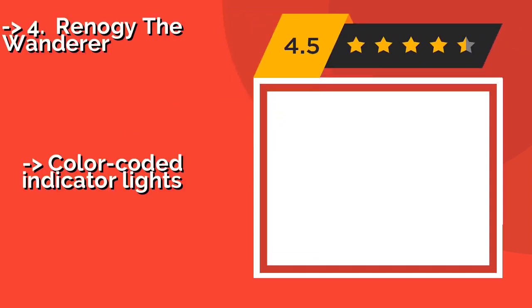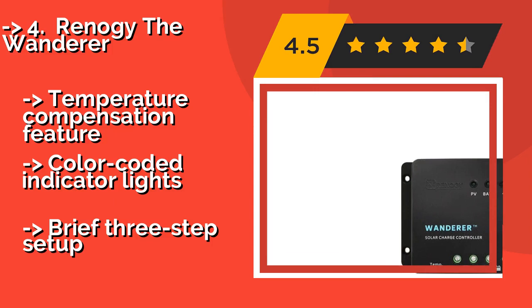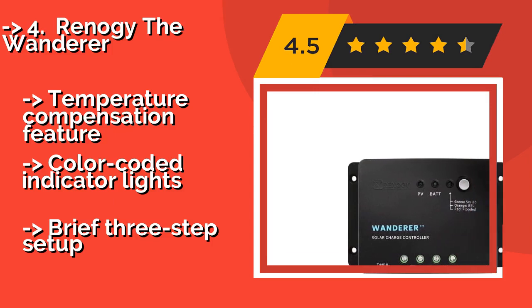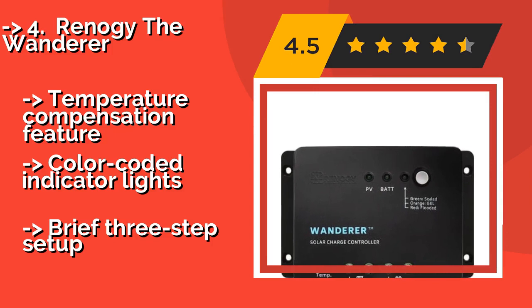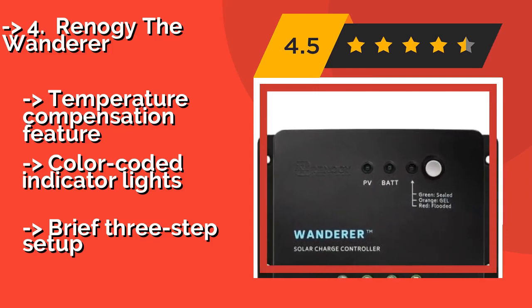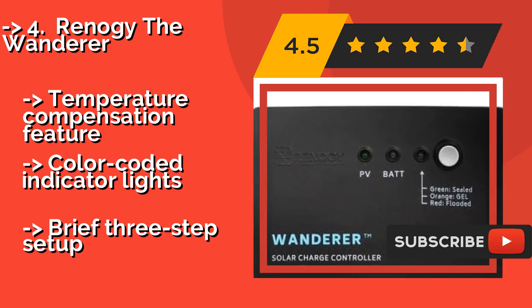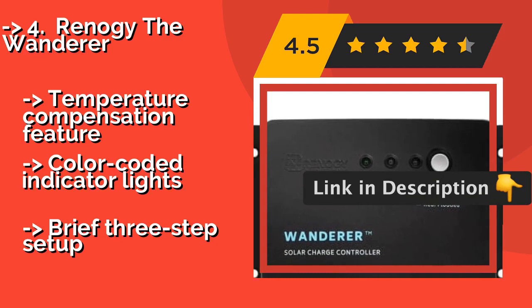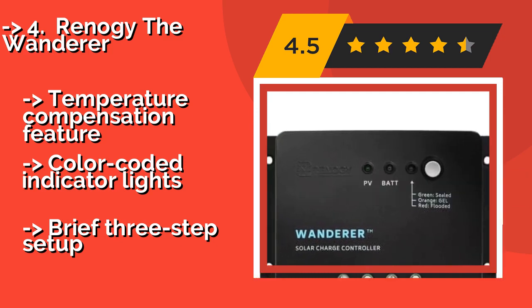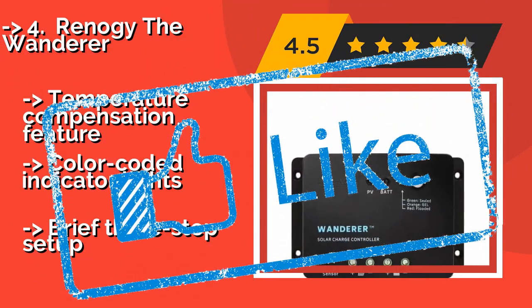Designed for use with off-the-grid configurations, the Renegy Wanderer, approximately $33, offers comprehensive self-diagnostics and electronic protection functions to prevent damage from installation mistakes or system faults. It's compatible with sealed, gel, or flooded batteries. Features a temperature compensation feature and color-coded indicator lights. But, it has only a brief three-step setup.